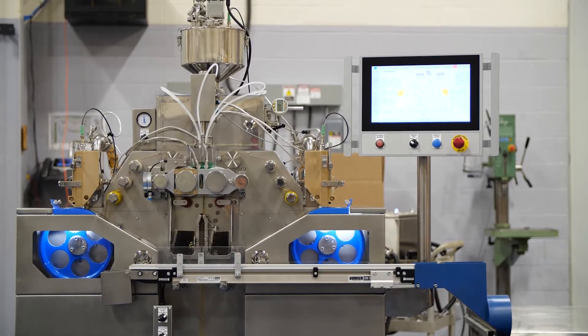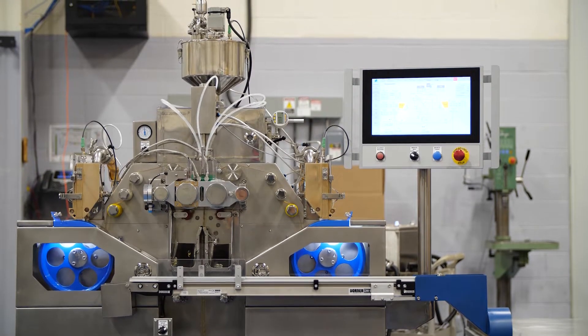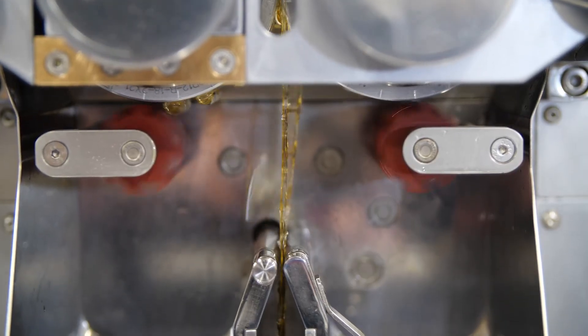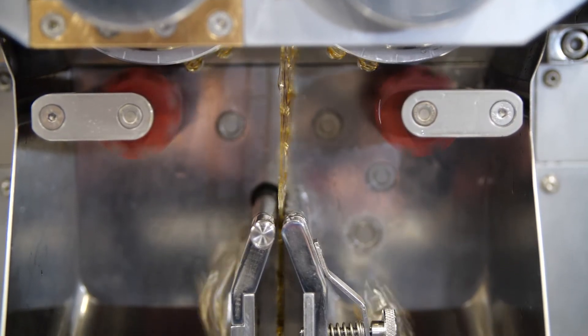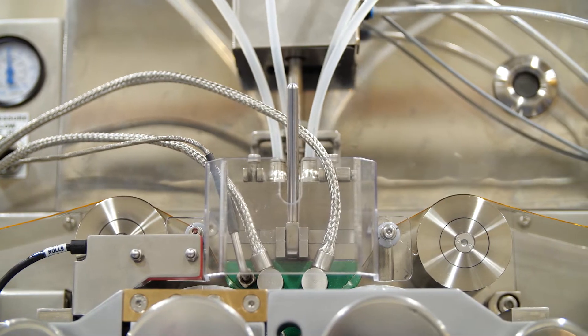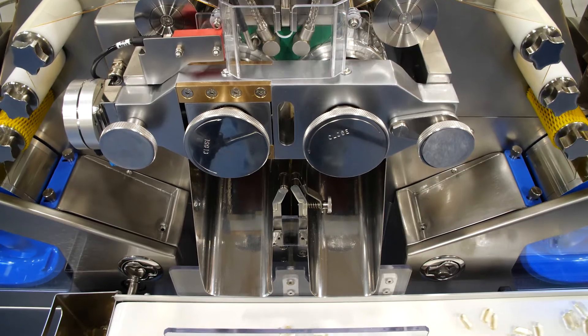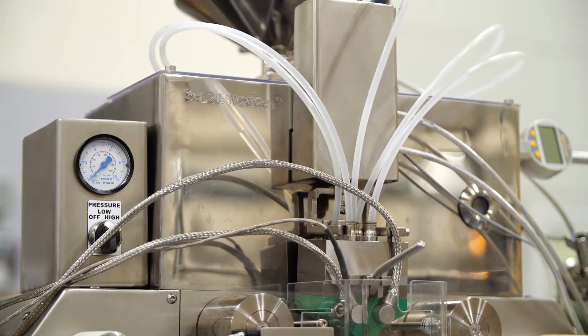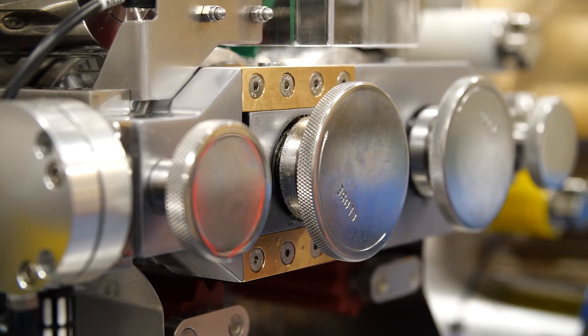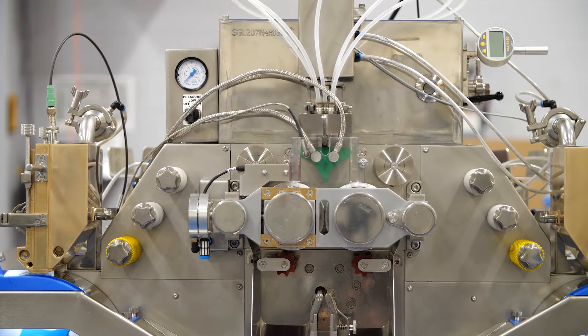TechnoFAR's SGL207 NextGen Encapsulation Machine offers unprecedented capsule quality, production capacity for a pilot machine, and low maintenance due to the flexibility of this latest servo generation machine. The machine was engineered using in-house manufacturing and programming resources to provide customers with the highest level of quality and on-time deliveries.